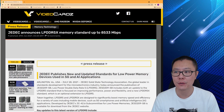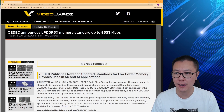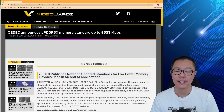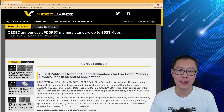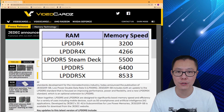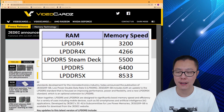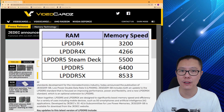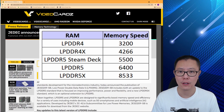We have an article here from Video Cards — the headline is: JEDEC announces LPDDR5X memory standard up to 8533 Mbps. To give you an idea of how fast that is: LPDDR5 maxed out at 6400 Mbps, and LPDDR5 on the Steam Deck was actually 5500 Mbps. So it's a fair bit faster than the Steam Deck.